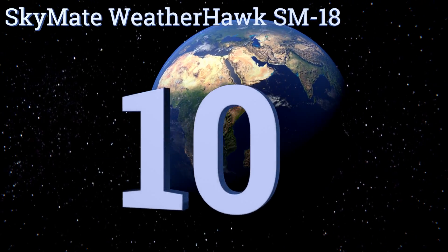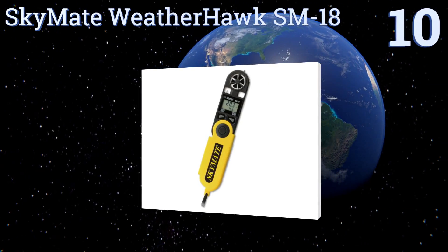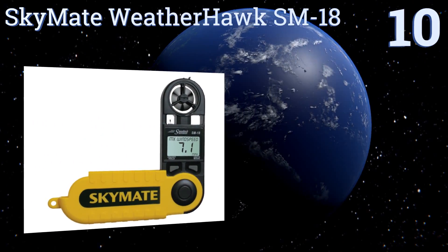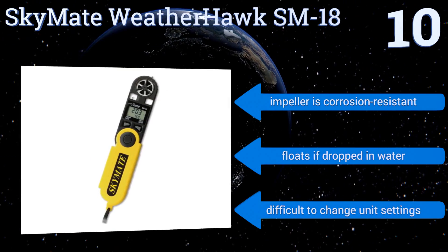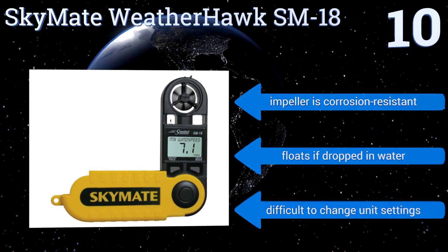Starting off our list at number 10, the Skymate WeatherHawk SM18 is housed in a durable flip-open case that makes it highly portable, and it's accurate within three percent in its speed measurements. Its range of sensitivity is from 0.5 to 99 miles per hour, and it's powered by an easily replaceable lithium battery. The impeller is corrosion resistant.